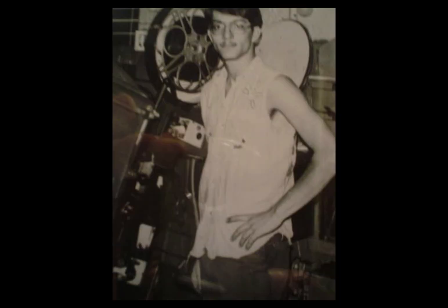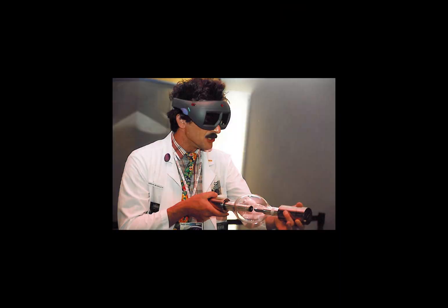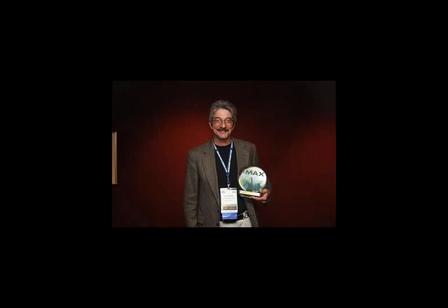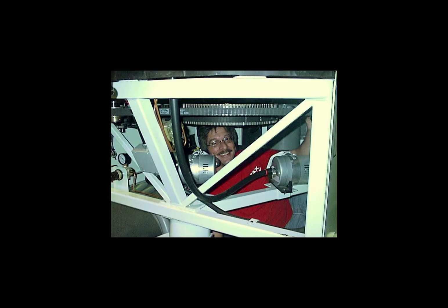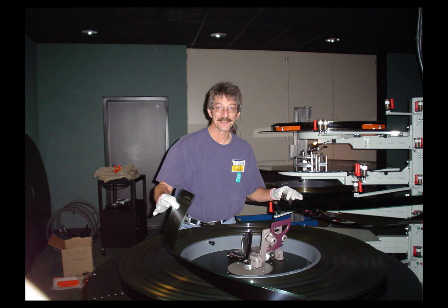I'm Patrick Caldwell. Been doing it about 50 years, and I'm a projectionist amongst other things. I started many years ago back when it was a union job, spent about 20 years affiliated with IMAX as a technician.